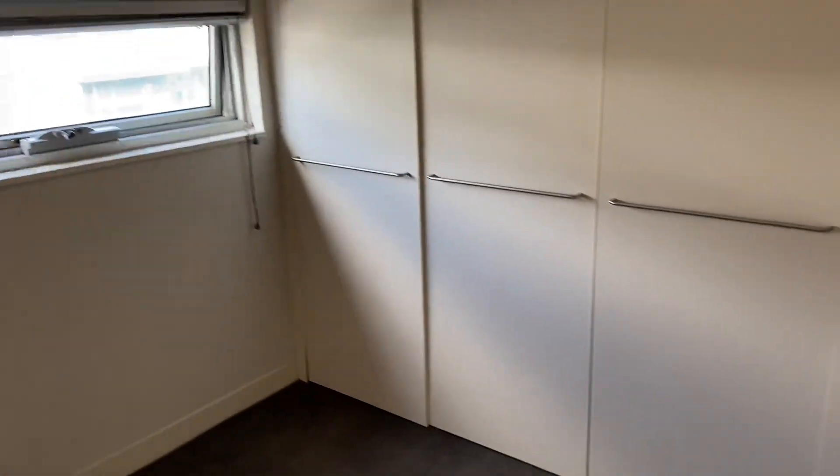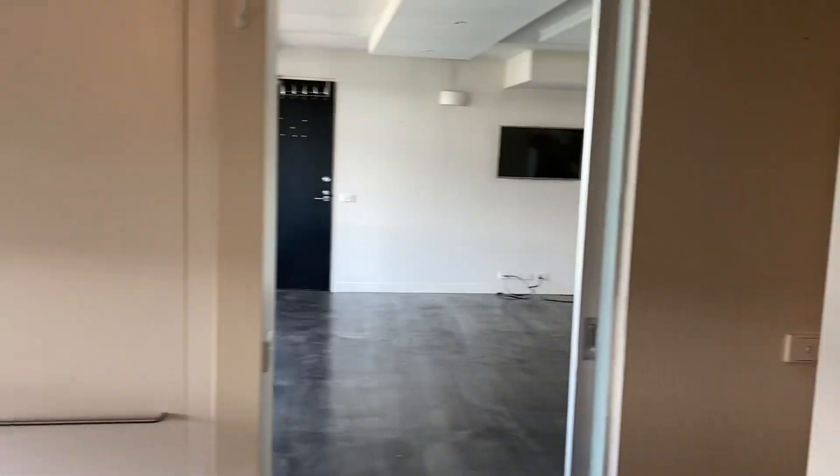This is the bedroom. You've got built-in robes as well for added storage and space.